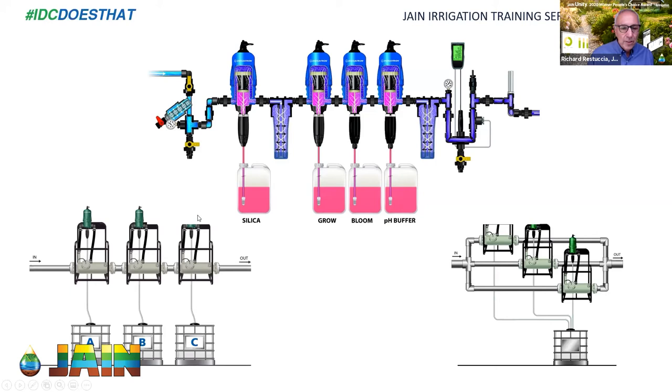Are there other things people inject besides fertilizer? You'll see Dosatrons everywhere — from the medical industry to car washes, which use a ton of them. In growing, people use them for pH control, acid injection, and silica. There are a lot of different applications. When the pandemic started, Dosatron released products geared directly toward disinfection — a pretty creative use of something that already existed.